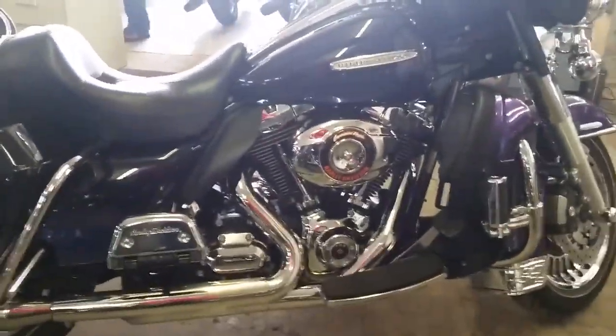Visit our website, ApprovalPowerSports.com. We've got over 450 used bikes in our showroom for sale and guaranteed financing on Harley-Davidsons. Thank you. No problem.